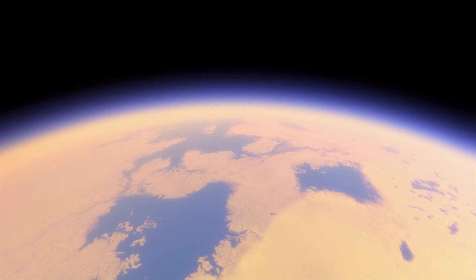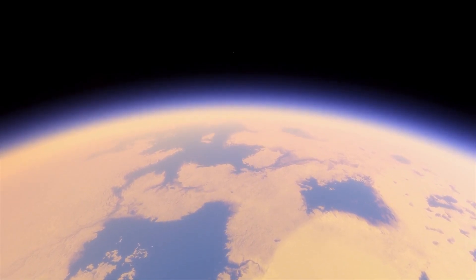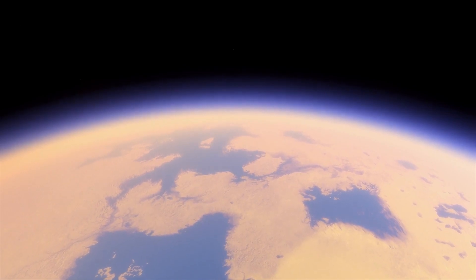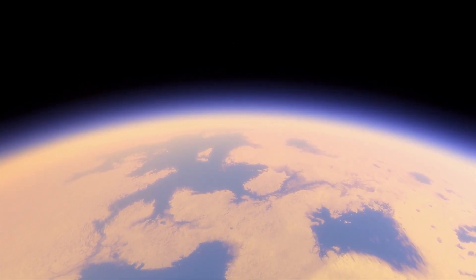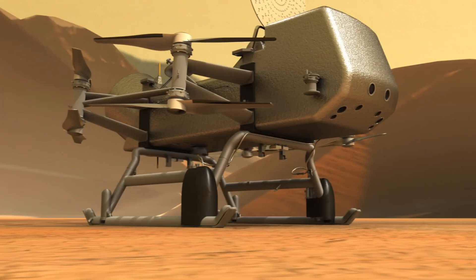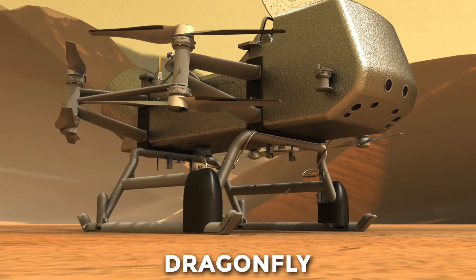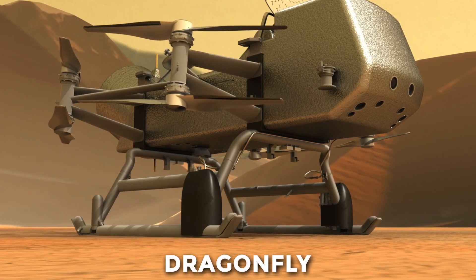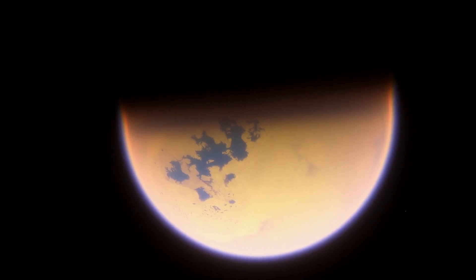Thanks to that little visit, we now know Titan also harbors a world of hydrocarbon lakes and water ice. We haven't encountered our first Saturn-based extraterrestrial life yet, but the answers aren't very far. After Cassini and Huygens, it's Dragonfly's turn to probe Titan's dense atmosphere — rich in complex carbon molecules — and its surface made of water ice for signs of life in the upcoming decade of 2030.